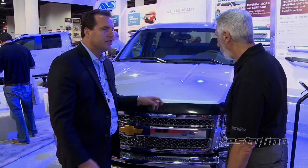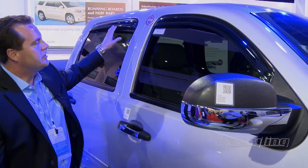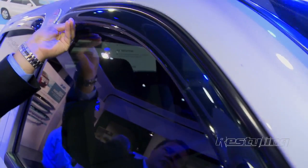It's thicker, it's stronger, has better characteristics for paintability, so just a much far superior product. This is our new Lund Vent Visor Elite. This is a premium product that's three millimeters thick, with a proprietary blend of material — feel how rigid it is. It also has a very finished edge for fit and finish.